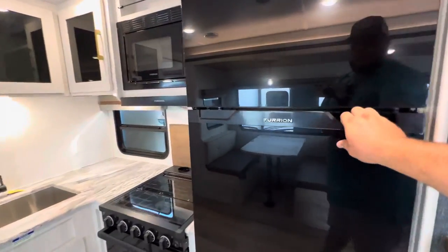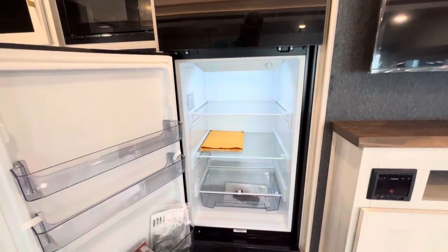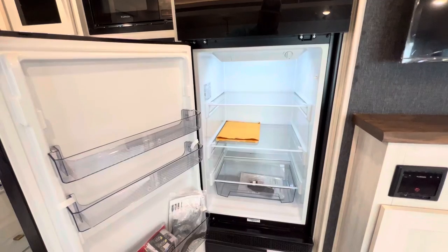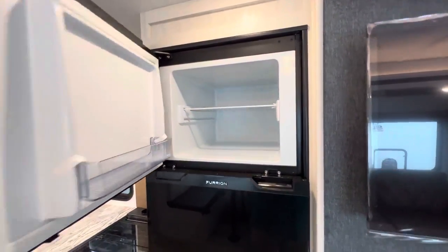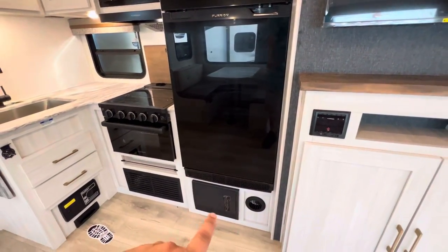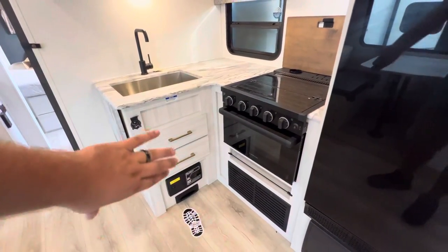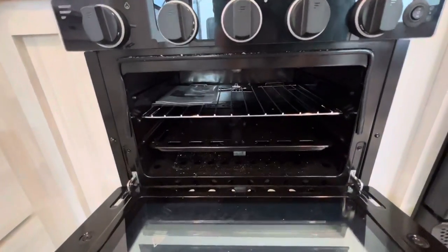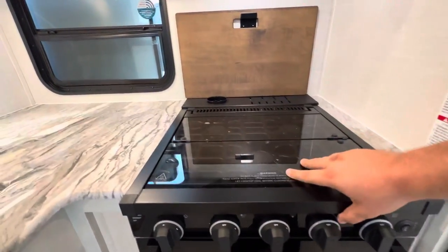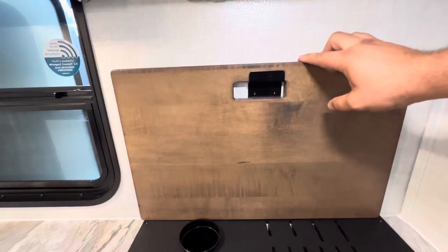12-volt refrigerator — it'll run off of your solar, your battery, your truck when you're driving, or when you're plugged in. You also have your breaker box right there underneath. Central vac right here — put your foot there, lift it up, and you can suck in all the dirt and debris from camping. You have an oven that matches up with the refrigerator — the Furion. So you can bake a pizza, some cookies. And you got a three-burner stovetop for all the other fixings. You also get a backsplash that doubles as a cutting board, which is nice, plus the hood with fan mode and light mode.